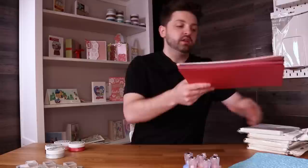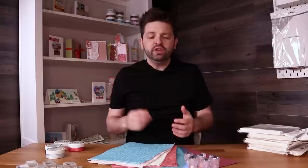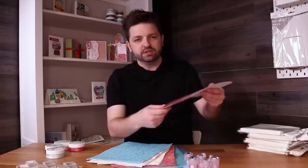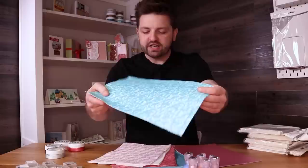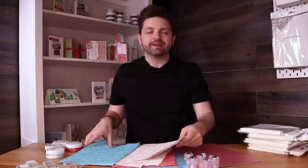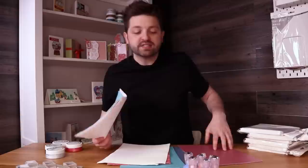Next up we have a specialty paper bundle. Our specialty paper and card have really distinct designs and textures. You've got a thicker card at 230 GSM and paper at 130 GSM. You'll see some beautiful designs — a wave texture, a floral — they're really statement pieces on your cards. In total you get seven packs with five sheets in each, so 35 sheets total. This bundle is 70% off, so that's a brilliant deal.